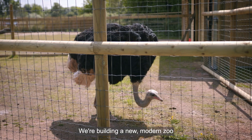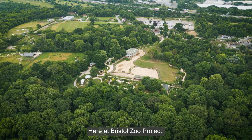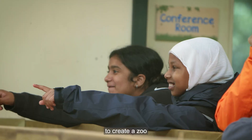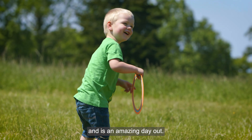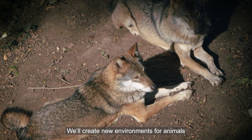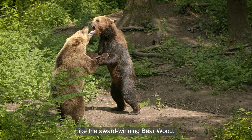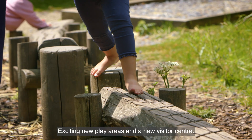We're building a new modern zoo for the 21st century. Here at Bristol Zoo Project we've got 136 acres to create a zoo that focuses on conservation, education and is an amazing day out. We'll create new environments for animals that better reflect their natural habitats, like the award-winning Bear Wood, exciting new play areas and a new visitor centre.